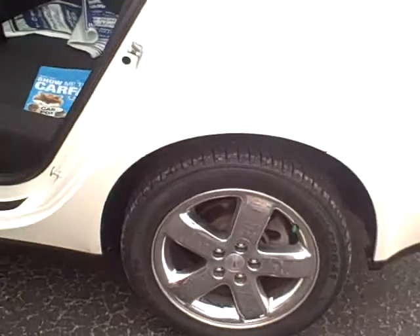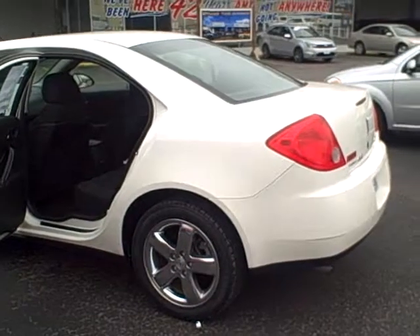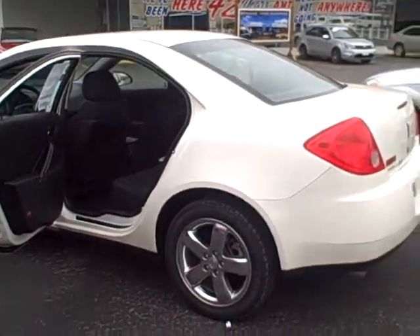It was a local trade-in from right in the Paducah area, traded on a new car here, so very well taken care of. Lots of life left in it. A good sporty four-door car. Give us a call here at Dwayne Taylor Chevrolet, set up a test drive. It's 800-207-9516.